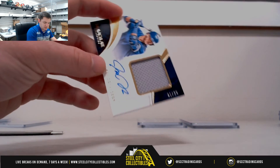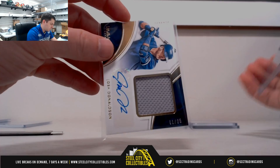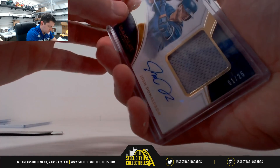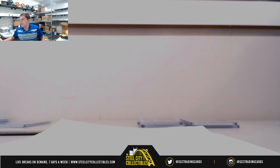So slot number one had five cards in this break. Thank you everybody who joined our 2016 Immaculate Dual Box Break number 6. Upload that to YouTube. Thank you.